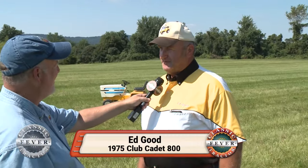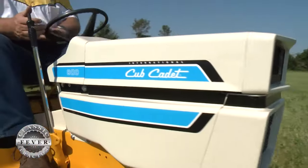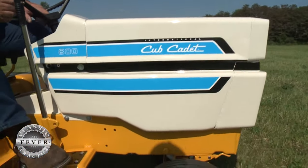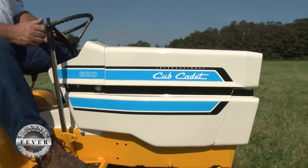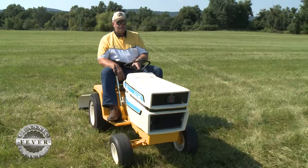These are pretty collectible tractors, pretty rare. They only built about 2,345 of them, back in '74 or '75, and they're a little hard to come by. But I was lucky enough to get a few of them.